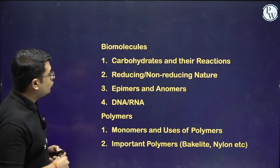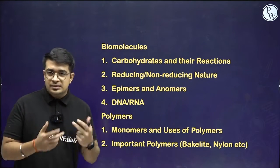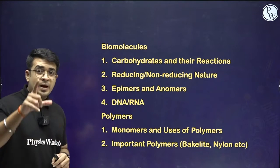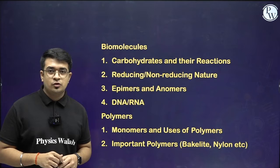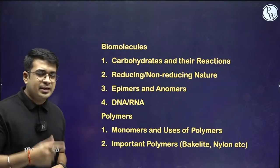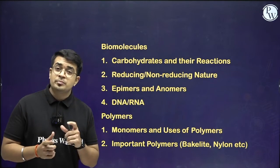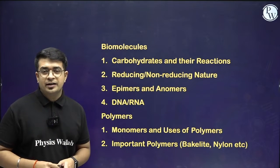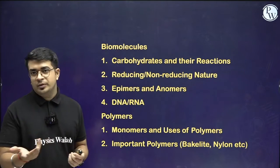For biomolecules and polymers, these are theoretical parts, so understand every section thoroughly. I also want to mention chemistry in everyday life — drug interaction is very important, and knowing the meaning of each type of drug is relevant. Just read that part from the NCERT itself; that will be good enough.